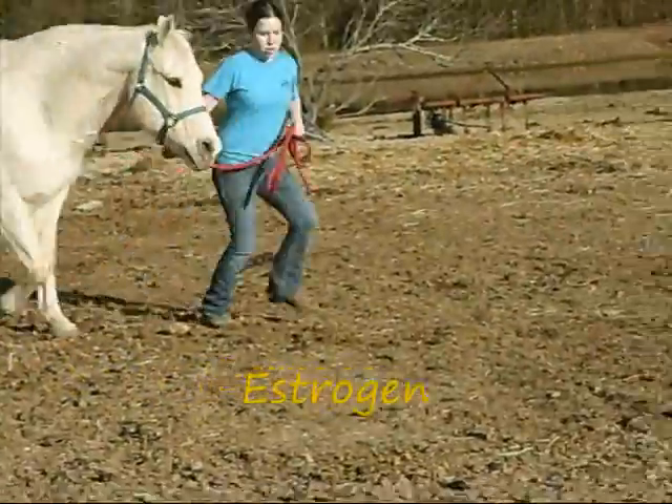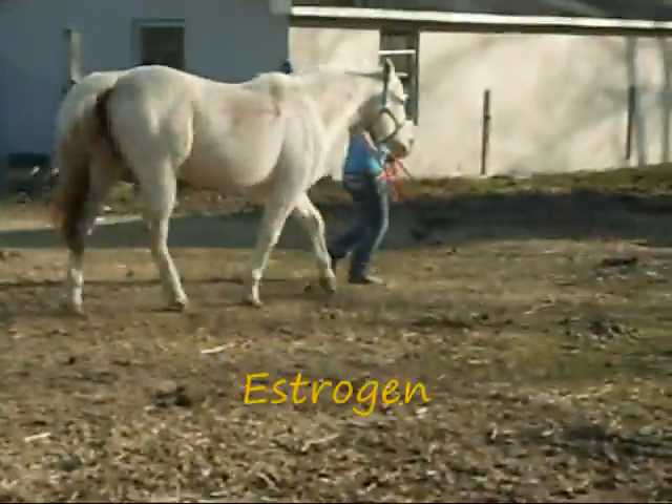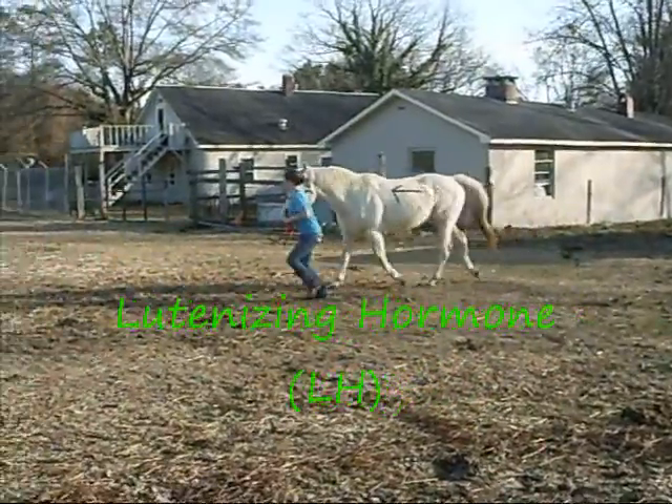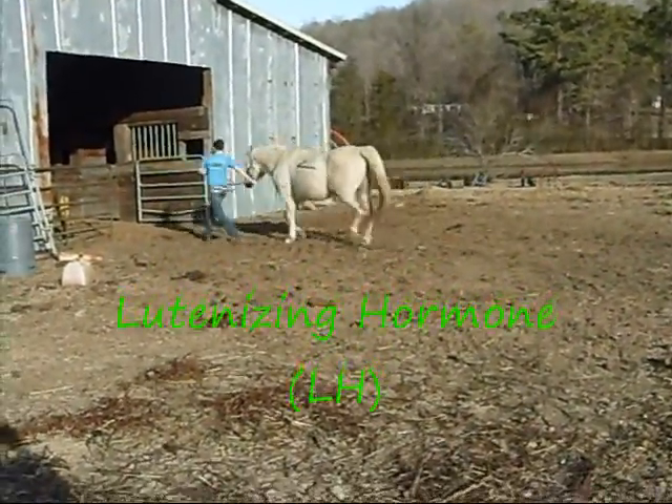Once that happens, the estrogen is released, which is the hormone that makes the mare act differently. It also causes the cervix to relax. Later on, the brain sends out the luteinizing hormone to the ovary to make the Graafian follicle do the following.